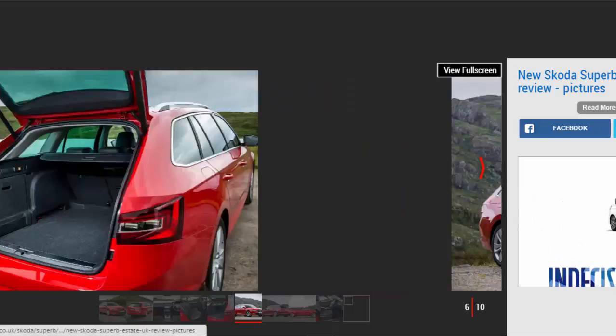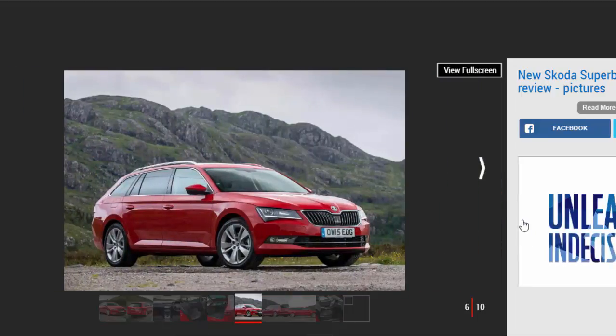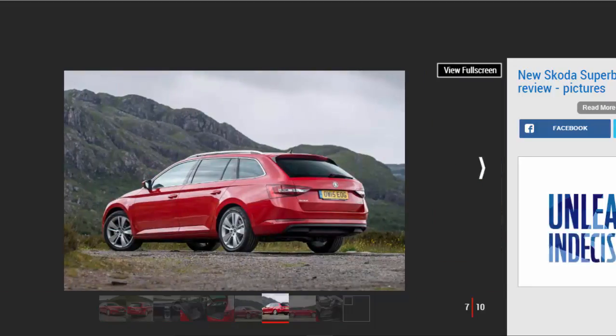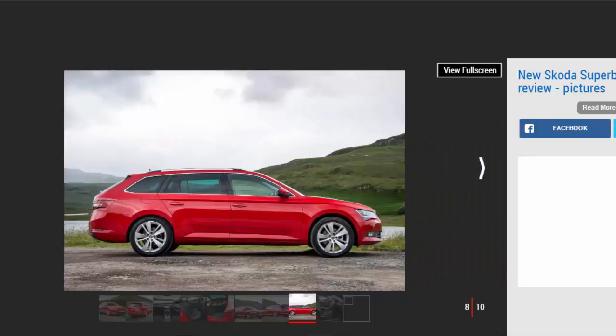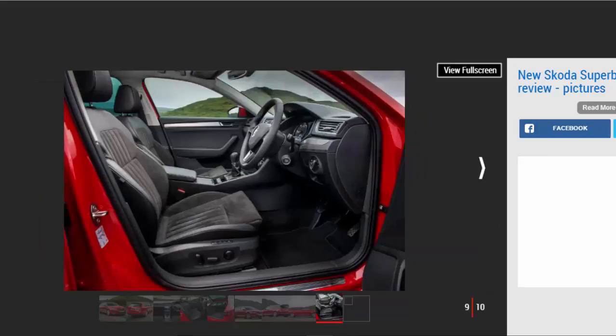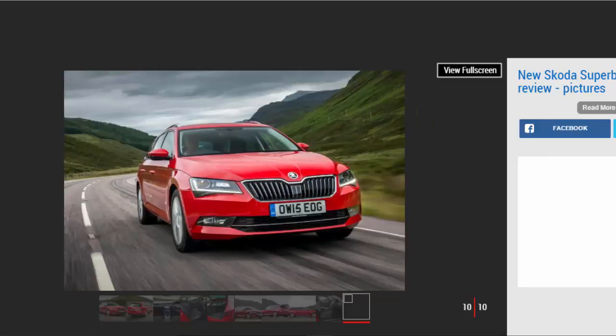It's primarily a big, soft, comfortable cruiser and most versions won't set the world alight in terms of performance, but the Superb Estate is still surprisingly capable if you point it at a twisty road. That's because it's lighter than you'd expect, so it's pretty nimble for such a large car. With the extra practicality benefits the estate brings over the hatch, we'd say this is the one to go for.